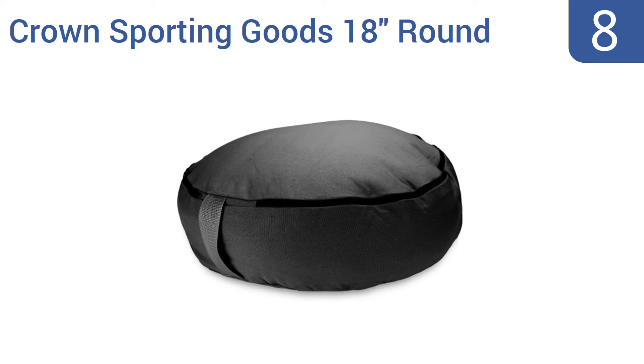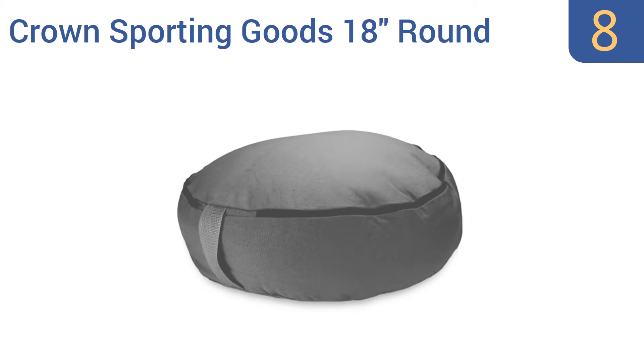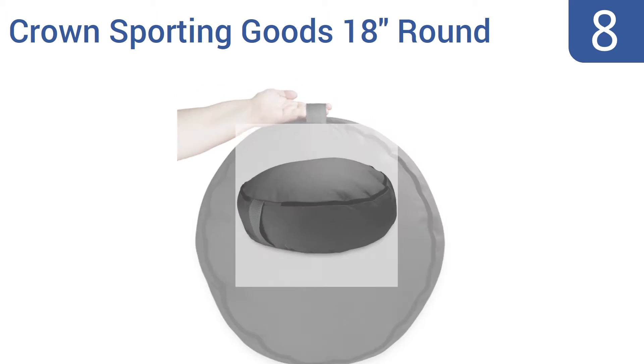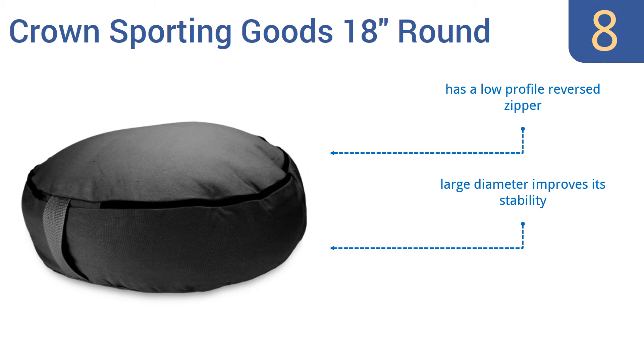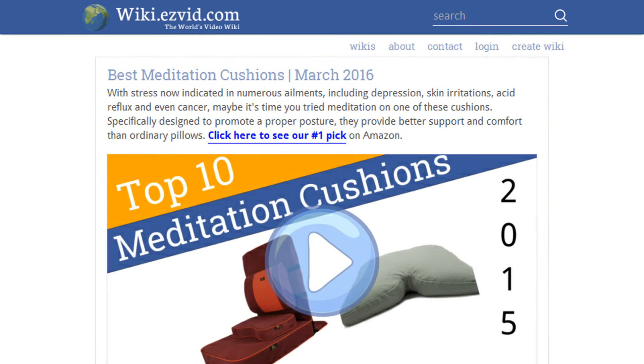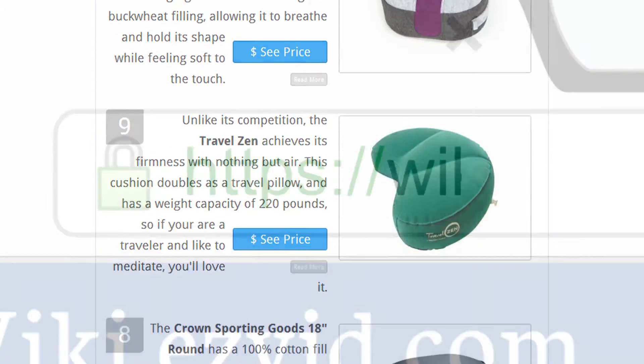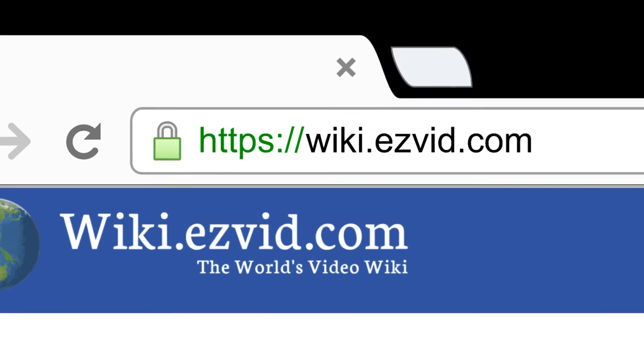Coming in at number 8 on our list, the Crown Sporting Goods 18-inch Round has a 100% cotton fill and nearly 6 inches of elevation, so it really props you up. Its resilient darker outer canvas is rugged-looking and resists stains well. It has a low-profile reversed zipper and its large diameter improves stability. However, it doesn't hold its shape too well. To see all this stuff, go to wiki.easyvid.com and search for meditation cushions, or click beneath this video.